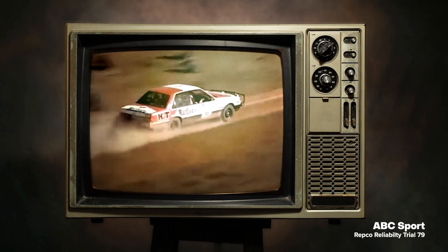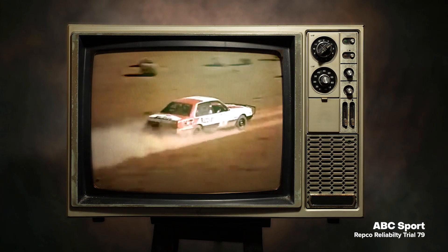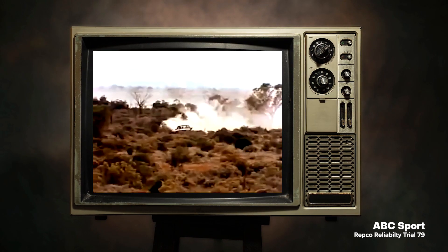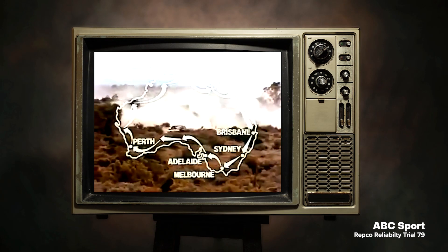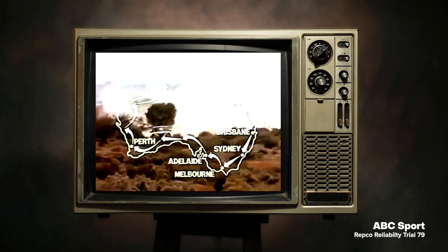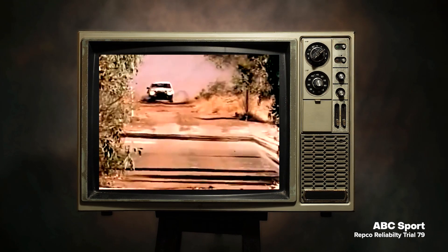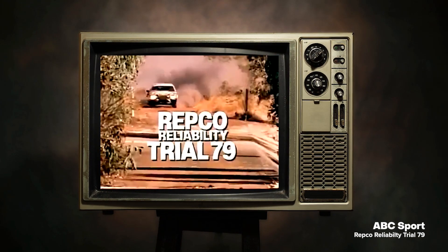Of all the long distance motoring events around Australia, this is to be the longest, fastest and most taxing on cars and competitors. 20,000 kilometres in 14 days around the vast expanse of the world's largest island continent. This is the Repco Reliability Trial.